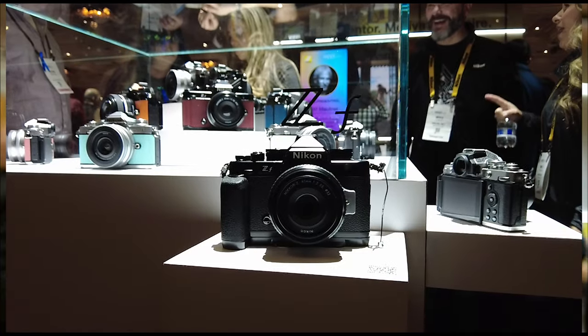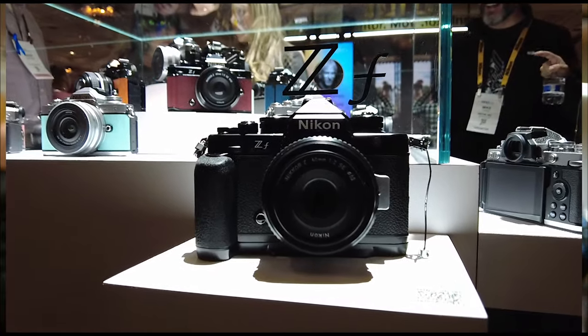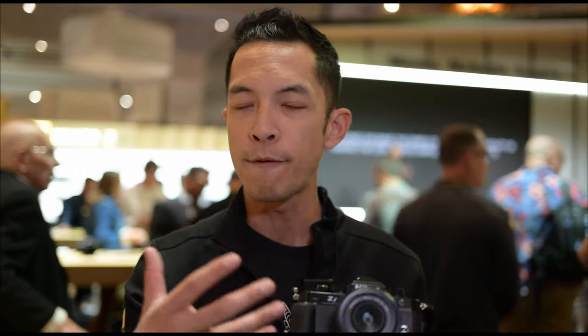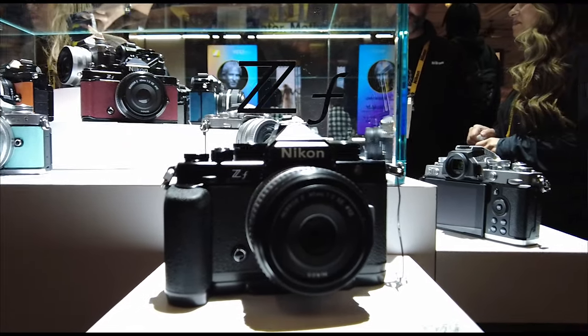The target audience for the ZF is me and anyone that really appreciates design. It's the intersection of design and technology — usually you'll have a retro design camera but the specs might not be cutting edge, or it might have cutting-edge performance but a more contemporary design. This is the intersection of both. You're looking at the EXPEED 7 processor, the same processor as the Z8 and Z9, but now at 24 megapixels, which gives you better low light quality, higher ISO, better AF detection in low light.